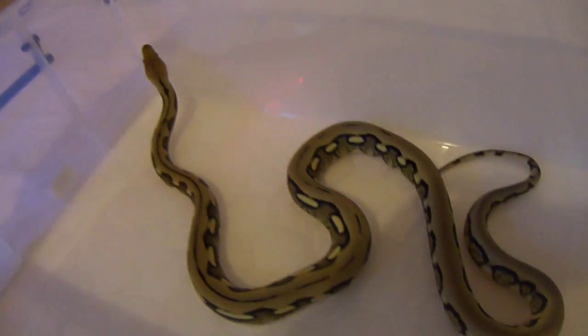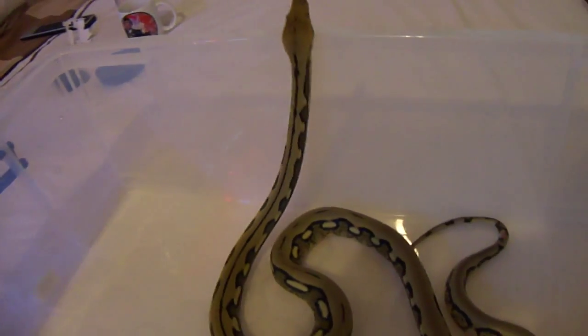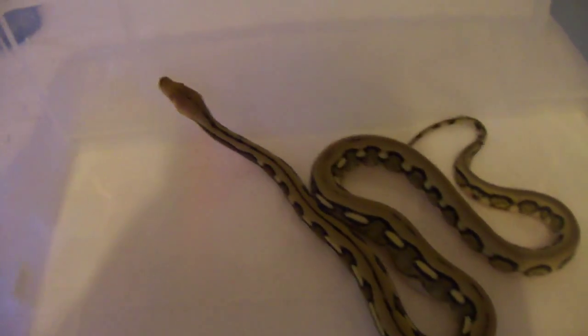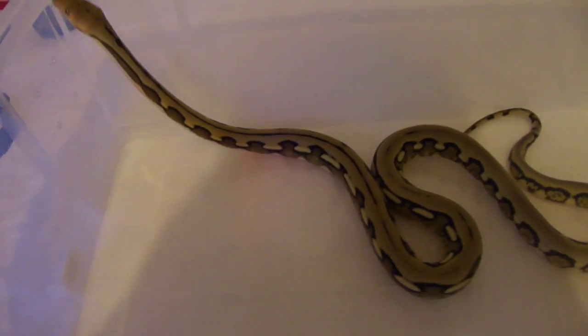He's about three and a half foot and knocking down weaner rats no problem — no issues with feeding, like most retics. Anyway, there you go peeps. I gotta go take some paracetamol. See you all soon, peace!